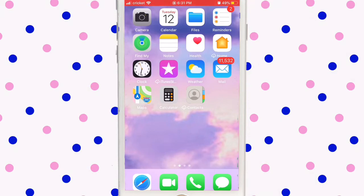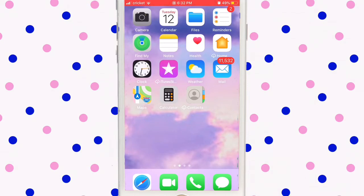Maps I use when I'm going to a friend's sleepover and don't know which way to go. Calculator I use when I'm doing homework and my mom wants to check my work. Contacts I don't use at all but it shows the people you have saved. Shortcuts just came on my phone when I updated to iOS 13 — it's like a shortcut to call your mom automatically.